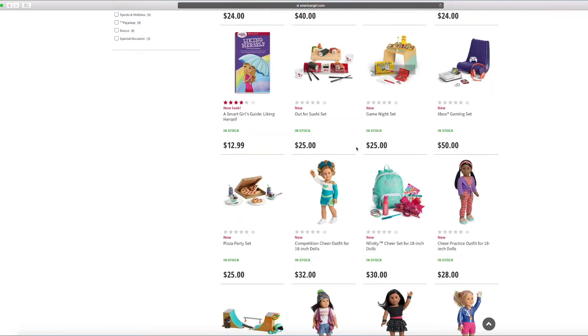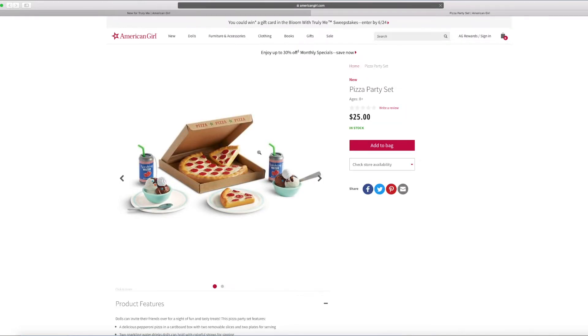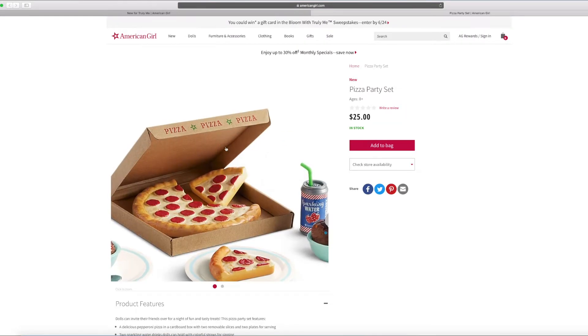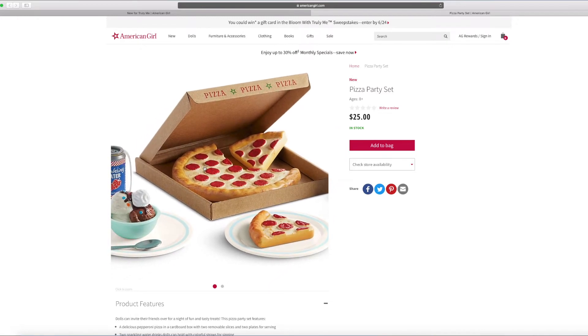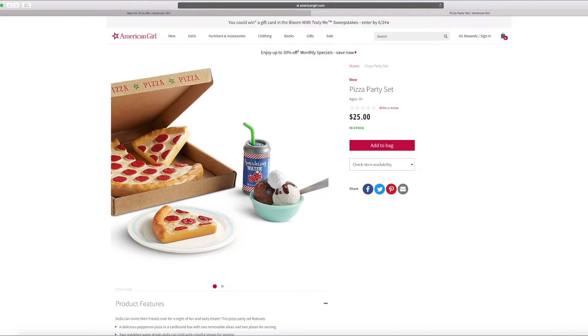And there's the pizza party set. Maybe you can play on the game night table and then order some pizza for dinner. On the box it says pizza, pizza, pizza. There's also sparkling water and some ice cream.